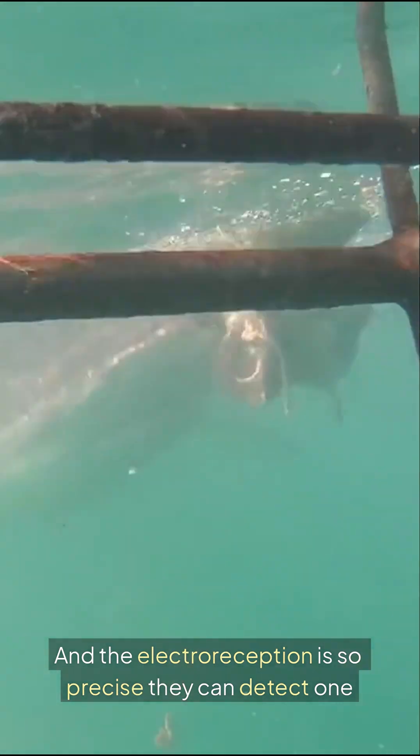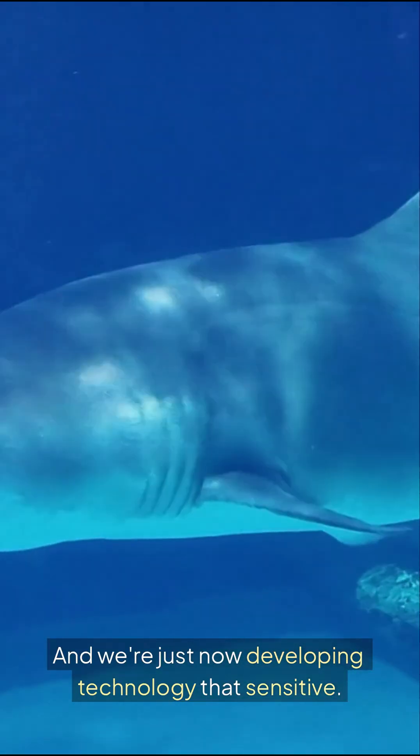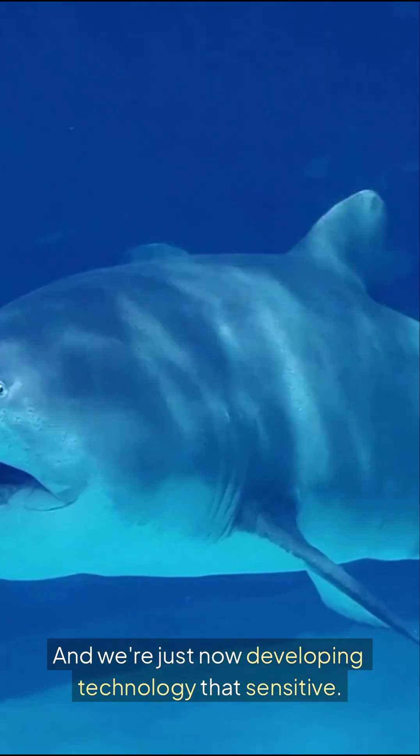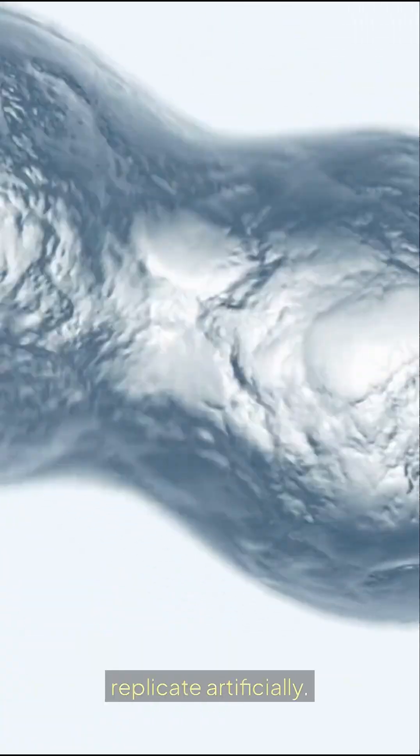The electroreception is so precise they can detect one billionth of a volt, and we're only just now developing technology that's comparably sensitive. Sharks have biological technology we can barely replicate artificially.